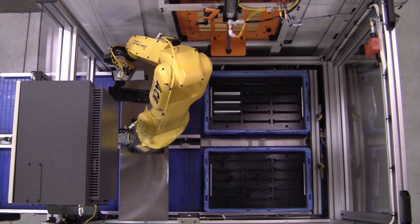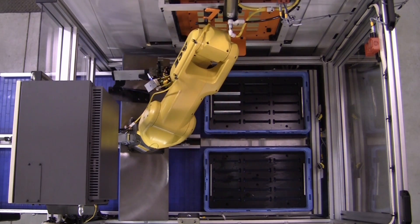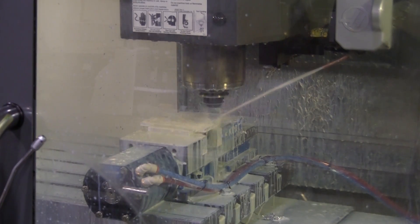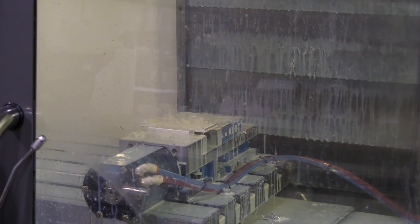Once the totes are positioned, the first raw part is picked by the robot and qualified at a re-grip station. The robot then moves with a qualified part to a position in front of the auto door, awaiting machine entry.